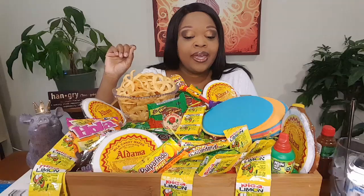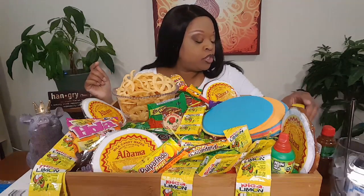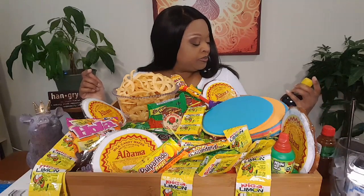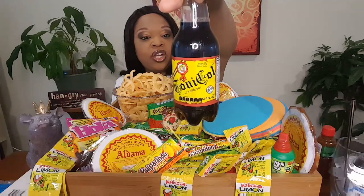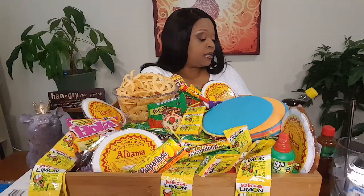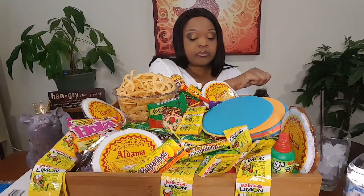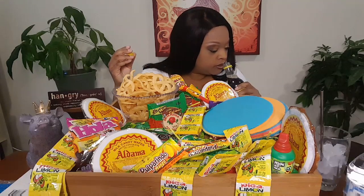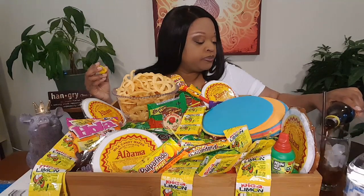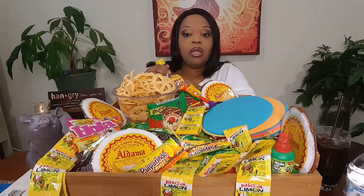I don't know what everything is, but I'm gonna try to taste everything — not completely eat everything. Some of this stuff I've had before and some I've never had. To drink, I have a vanilla soda, 'Goni' or something like that — refreshing vanilla is what it says. I also have some water because one of these candies is spicy. It doesn't smell like vanilla, looks like root beer or cola.